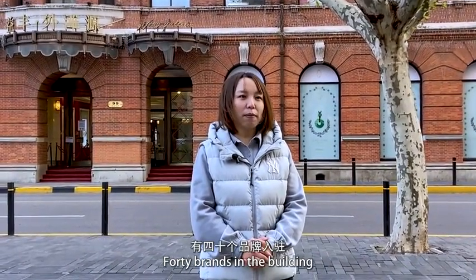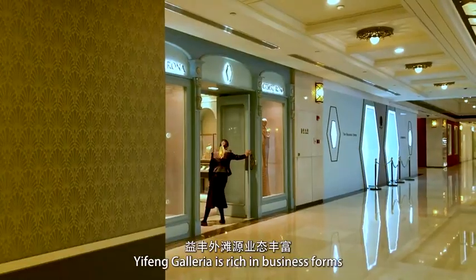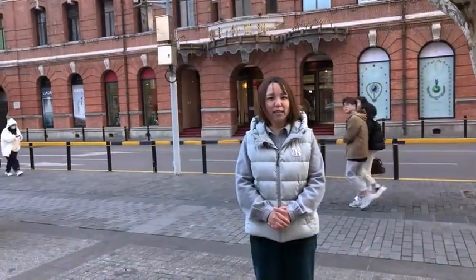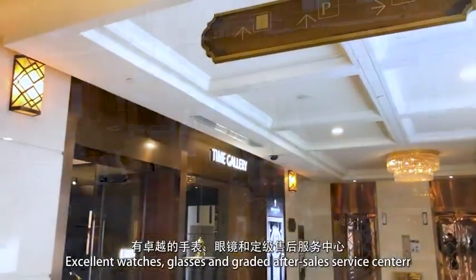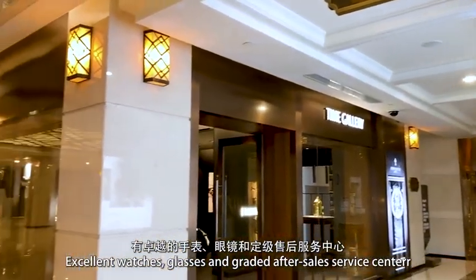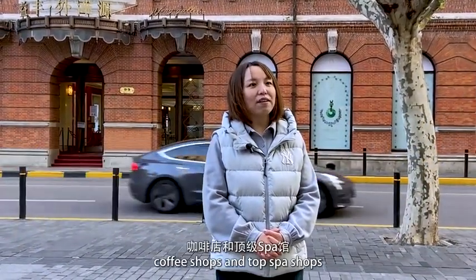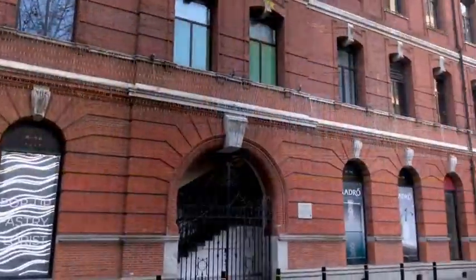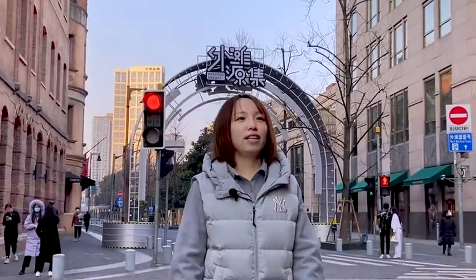目前商场规划有42个国际一线品牌入驻，有30个品牌已经开业。一丰外滩源业态丰富，有国际一线男女服饰品牌店、顶级皮包皮具店、国际著名珠宝品牌，有卓越的手表、眼镜和顶级售后服务中心，同时还有各类高端的酒吧、餐饮、咖啡店和顶级斯卡馆，以满足来客的各类消费需求。